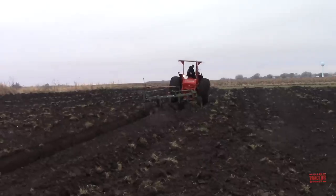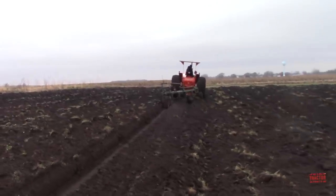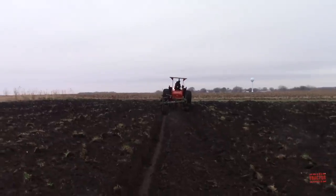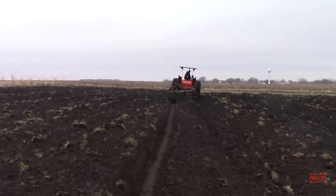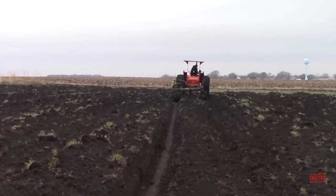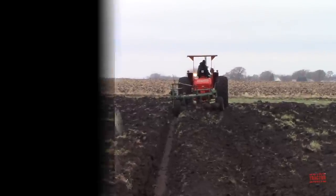One challenge in creating this quick clip was that it was filmed in portrait on an iPhone, and you really need to film in landscape to fit YouTube's format. So I want to give you a quick view of the tractor in the original format so you can see it in that portrait style.